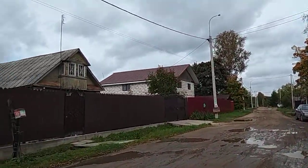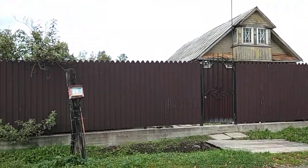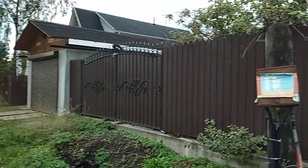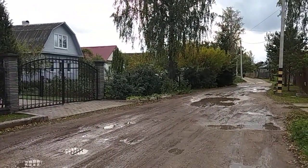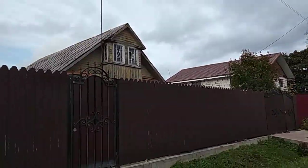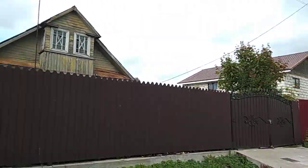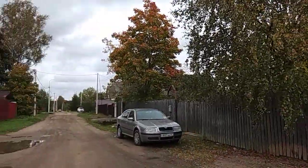I was trying to figure out how to call it in English — the name. But still cannot really understand what it means in Russian. You can see how muddy it is — many puddles. And the soil is clay, mostly. And this is a very nice house. I'm just trying not to get stuck in the mud.